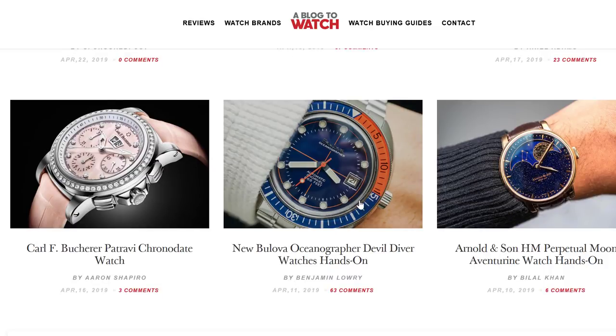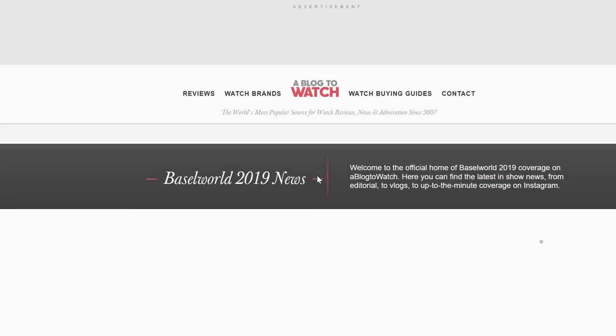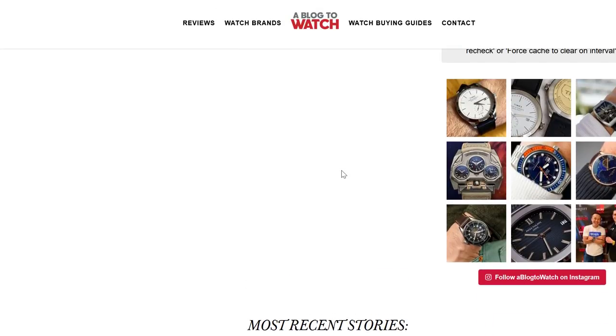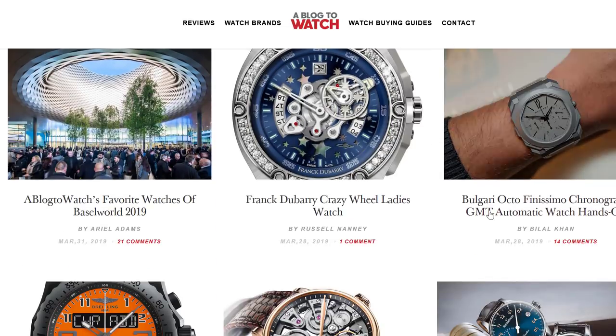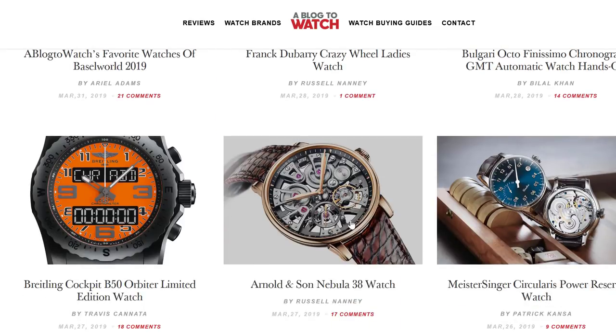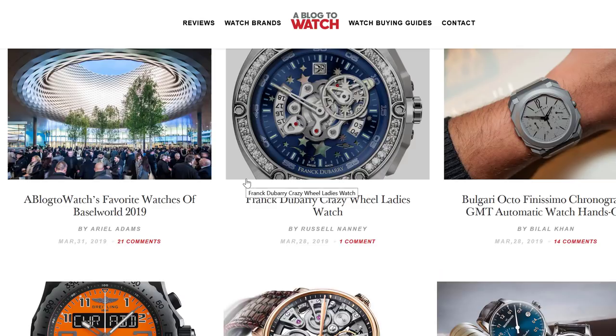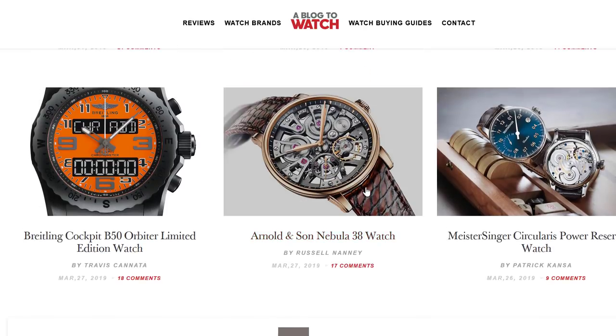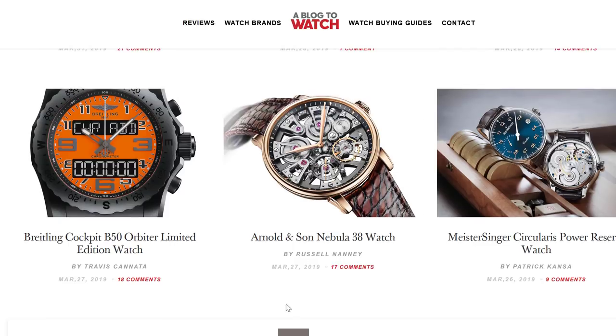We always look at Rolex as a bellwether of industry trends, and Rolex had no real innovation — just nothing that was actually innovative there. What we have to respect is that they're slowly rolling out their latest generation of movements, the 3235 and so on. This trend started in 2015 with the Day-Date 40, and now the Day-Date 36 received it. Collections are getting these new movements with completely new architecture, extended power reserve, and extended service period.